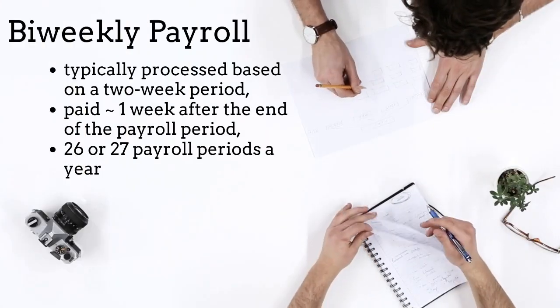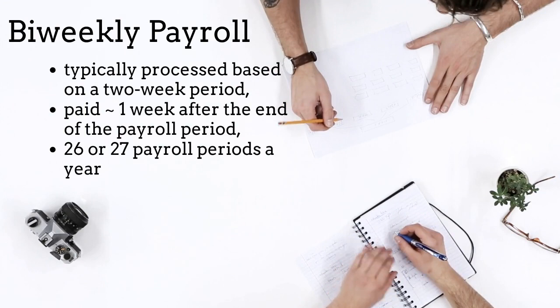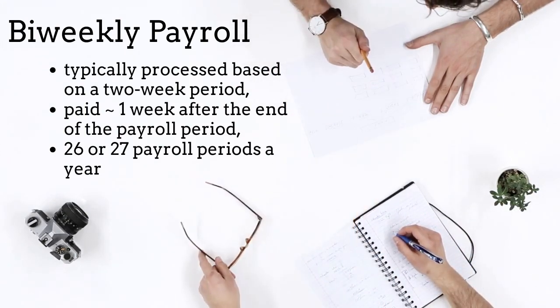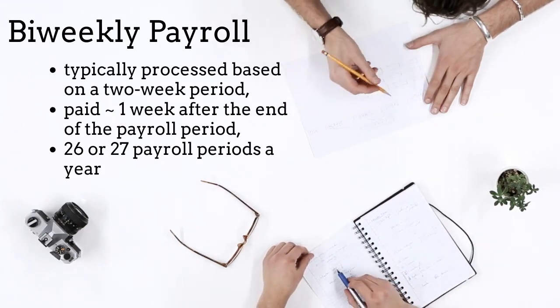What is bi-weekly payroll? This payroll cycle is typically processed for a two-week payroll period and is paid out in the week that follows the end of the last day worked. There are typically 26 payroll periods a year. It is rare to have 27 payroll periods, and typical calculations will use 26.